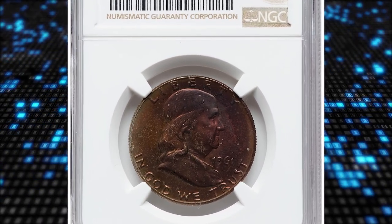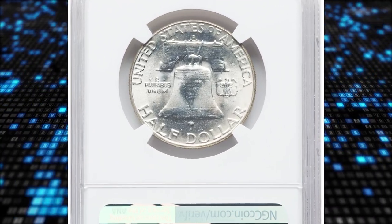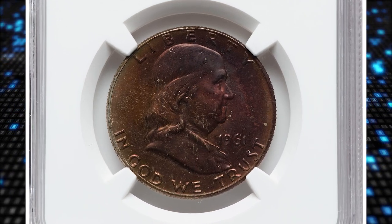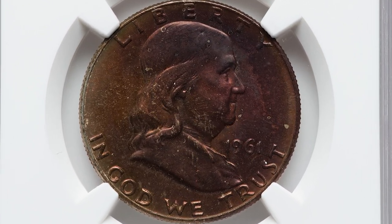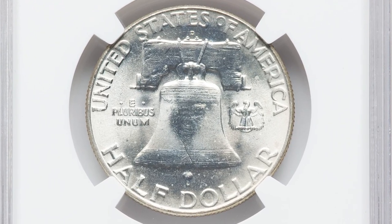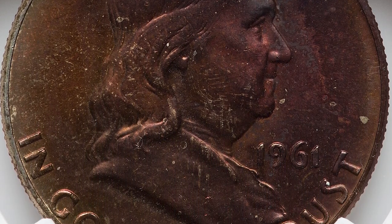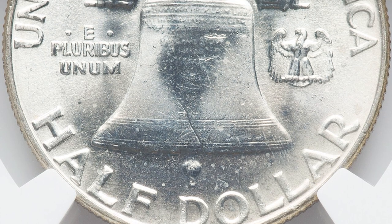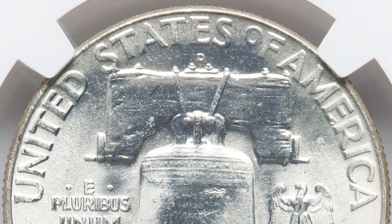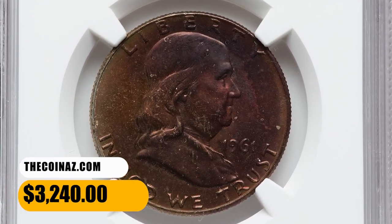Number 13: the 1961-D Franklin Half Dollar in Mint State 66+ with Full Bell Lines. Typical of Franklin halves from the 1960s, gems grading MS-65 and higher are elusive and highly sought after. The 1961-D issue is a bit better struck on average than its Philadelphia counterparts, so a fair number of certified FBL coins are available to advanced collectors, though they become scarce in MS-66 and over. This specimen sold for $3,240.